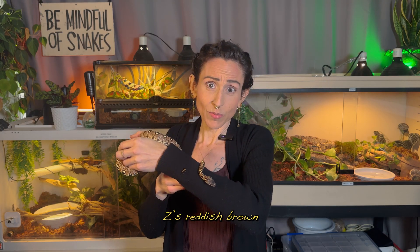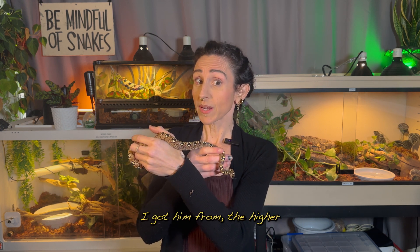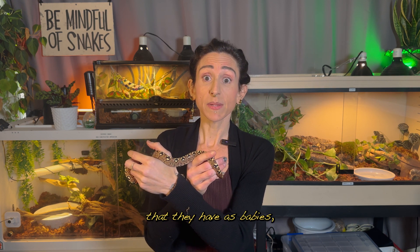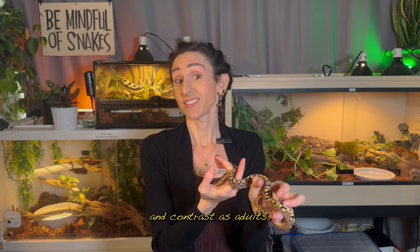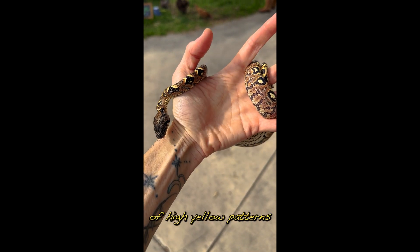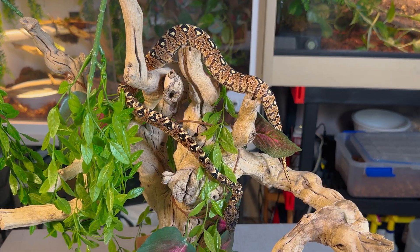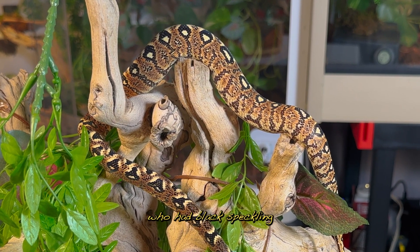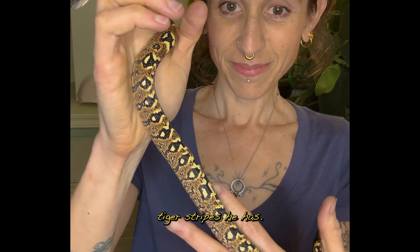Most likely, Z's reddish-brown will darken quite a bit, but according to the breeder I got him from, the higher the yellow and the contrast that they have as babies, the more likely they are to keep that yellow contrast as adults. Z has quite a bit of high yellow patterns, and I chose him partially because his black markings were so distinct, as opposed to some of his siblings who had black speckling rather than these beautiful tiger stripes he has.